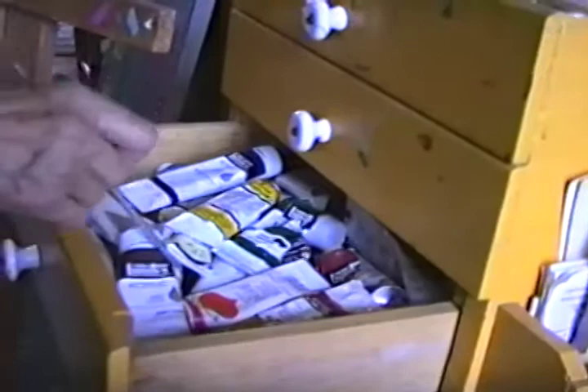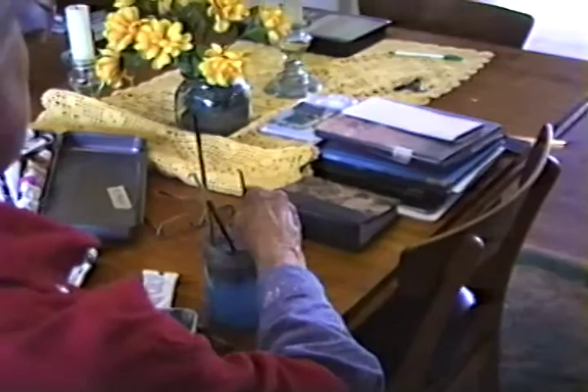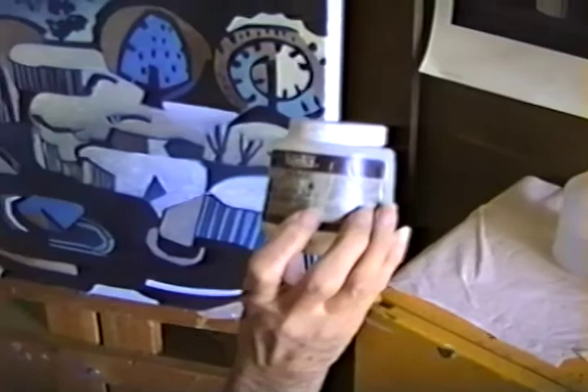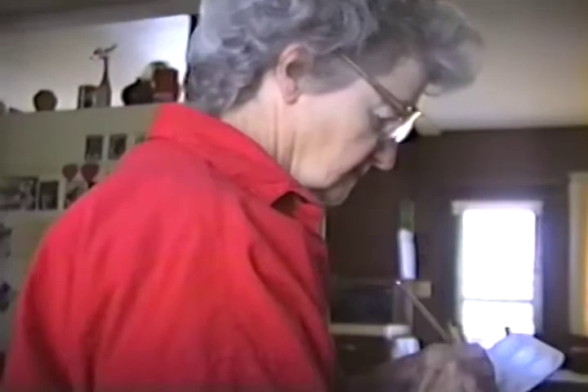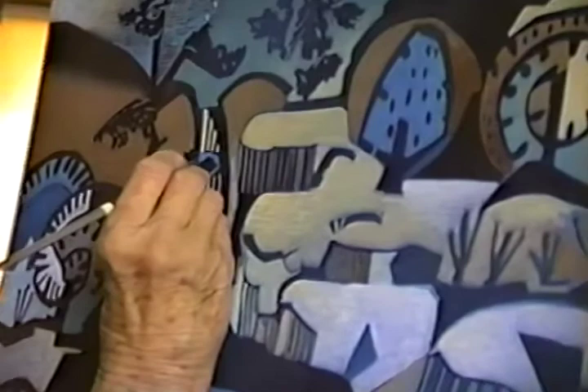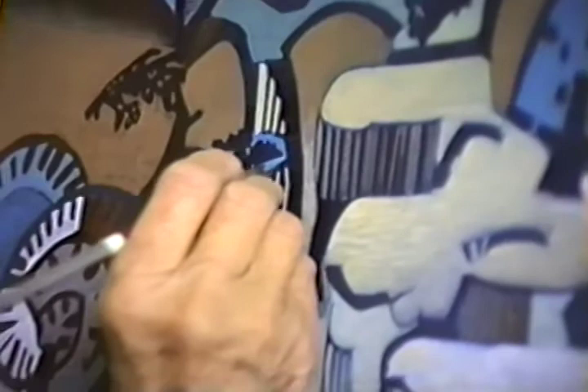These are my brushes. These are my glazes. And this is the drawer full of glazes. These are my blacks and whites and grays. This is cloth, which I don't use too often. These are my liners.